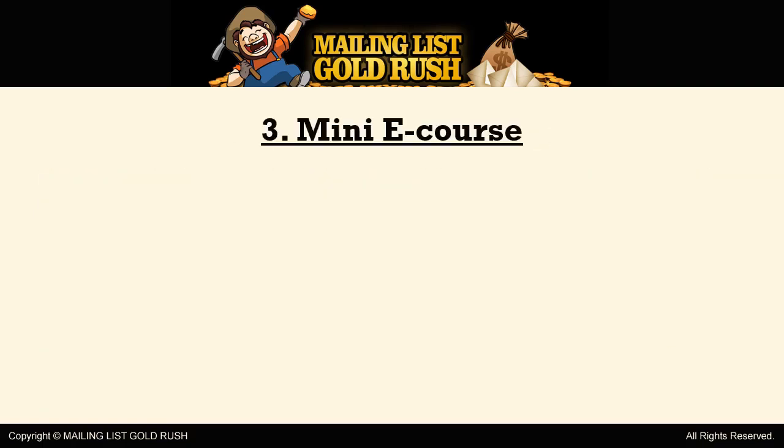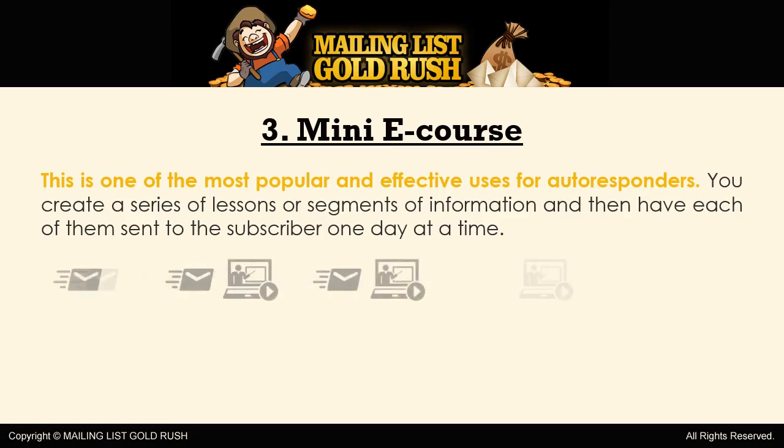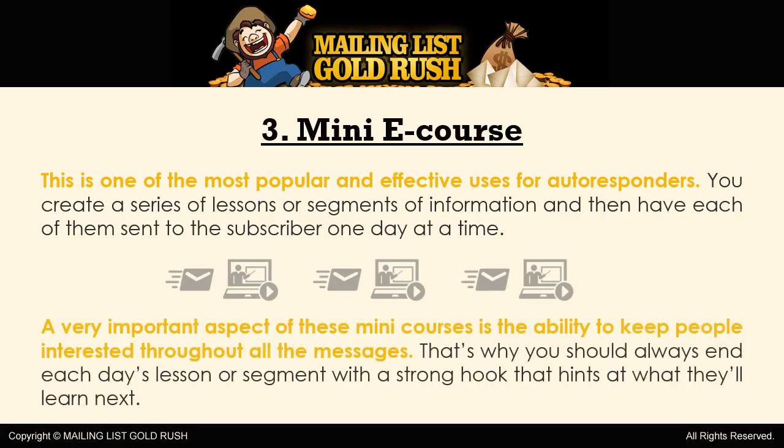3. Mini E-Course. This is one of the most popular and effective uses for autoresponders. You create a series of lessons or segments of information and then have each of them sent to the subscriber one day at a time. A very important aspect of these mini-courses is the ability to keep people interested throughout all the messages. That's why you should always end each day's lesson or segment with a strong hook that hints at what they'll learn next.